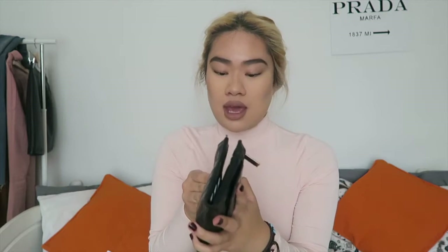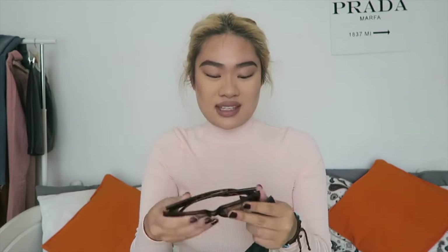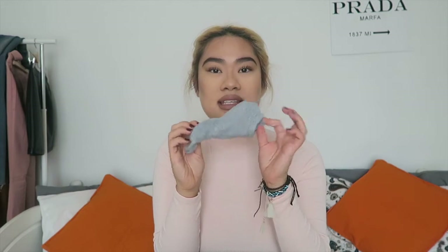I have my Topshop purse with a crocodile-texture finish — it has lots of compartments, all my cards and money. I have my Key Australia tortoiseshell oversized sunglasses in the style 'On The Prowl' — great for a bigger face. I also carry a Topshop reusable bag for shopping, a spare pair of socks in case my feet get wet from rain, and a Primark power bank for charging my phone.